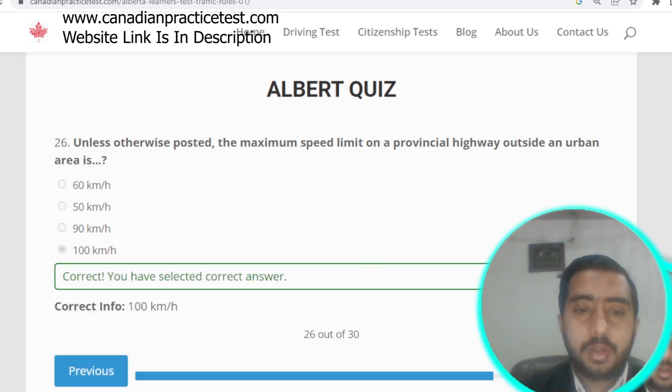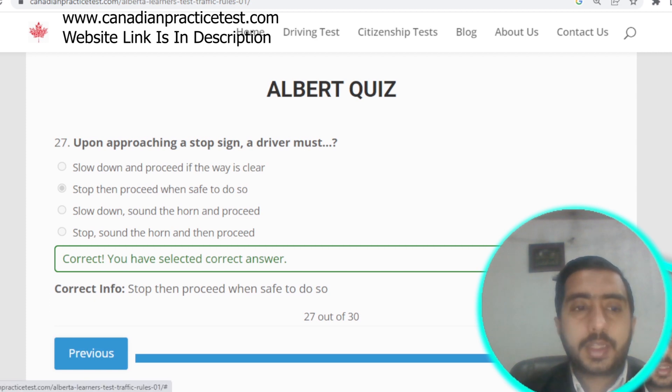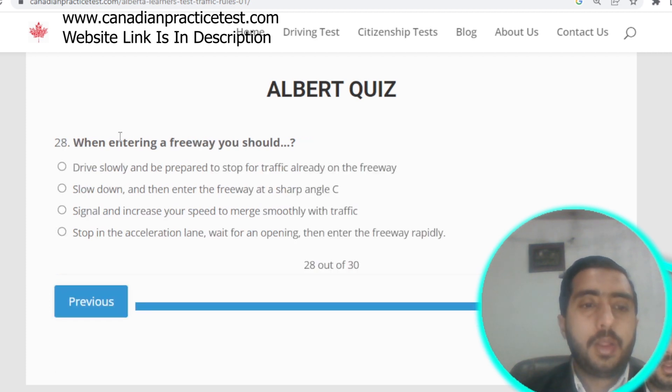Question number twenty-seven: upon approaching a stop sign, a driver must stop and then proceed when safe to do so. Option B is correct. Question number twenty-eight: when entering a freeway, you should signal and increase your speed to merge smoothly with traffic. Option C is correct.